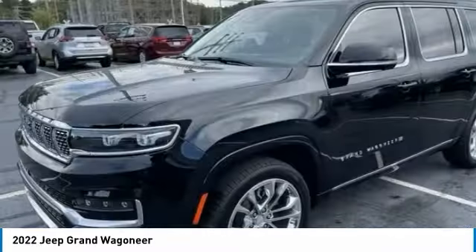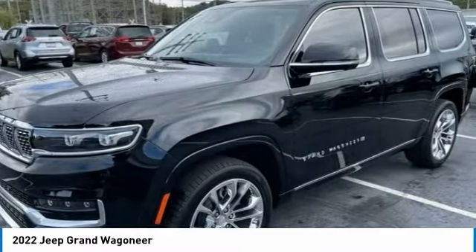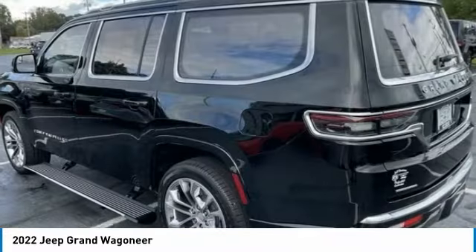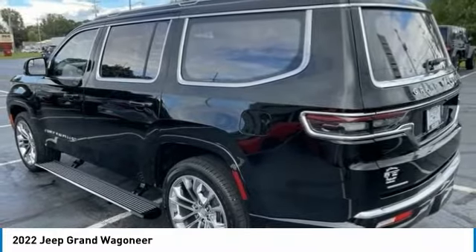Today with the 2022 Grand Wagoneer — the Jeep Grand Wagoneer 4x4 rocks, easy to work on with a strong V8, a classic American 4x4.